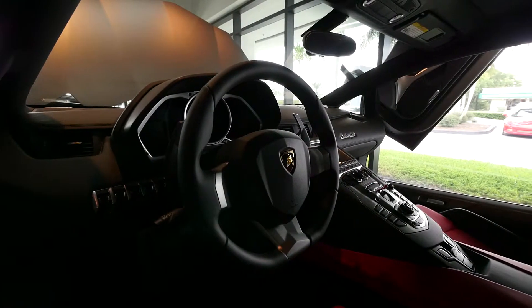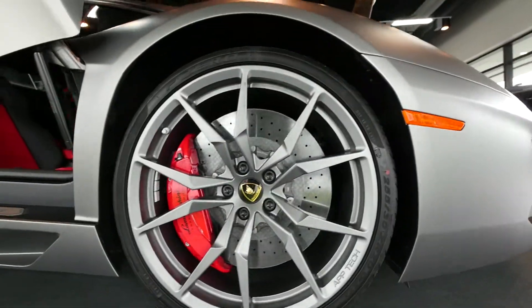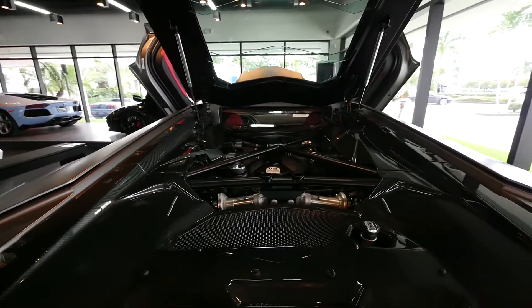You have the keyless push-button start and the Adione forged aluminum wheels. The Aventador houses a 6.5 V12 engine producing 700 horsepower.